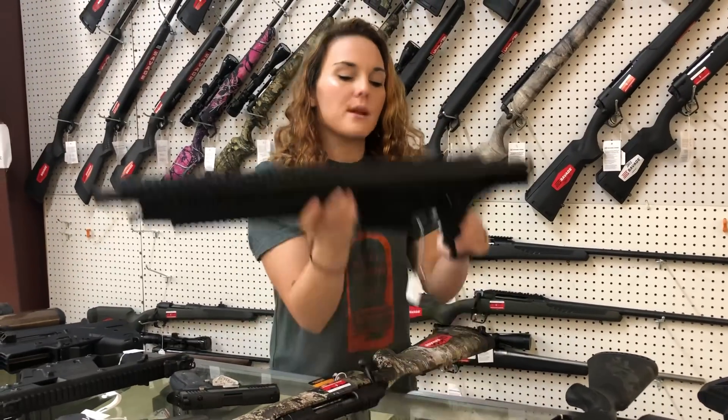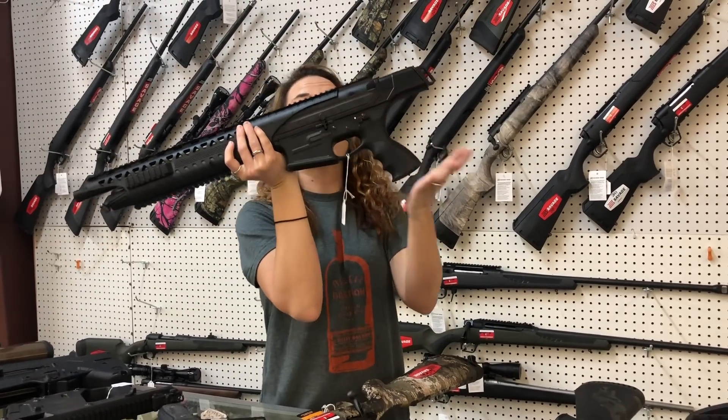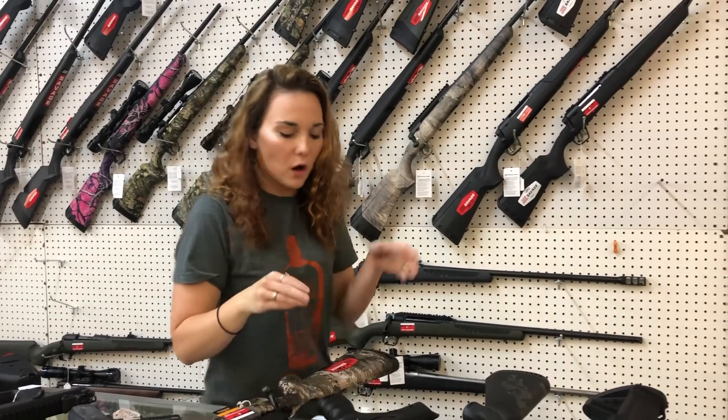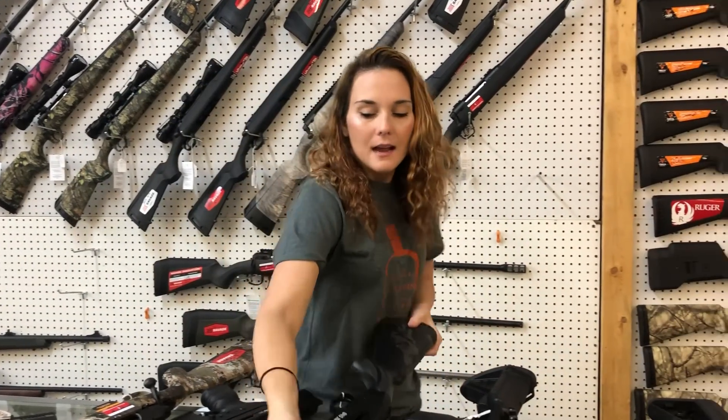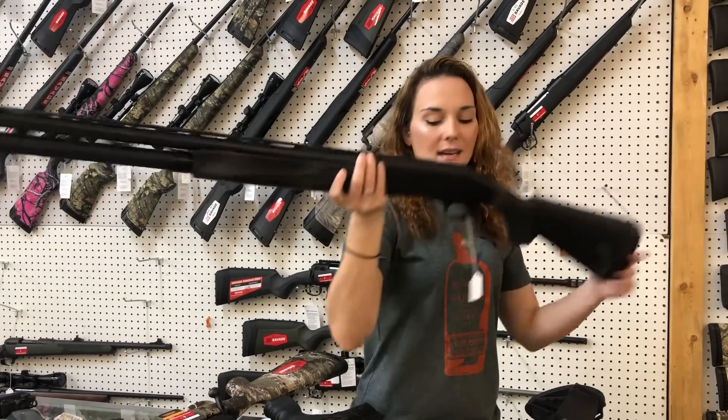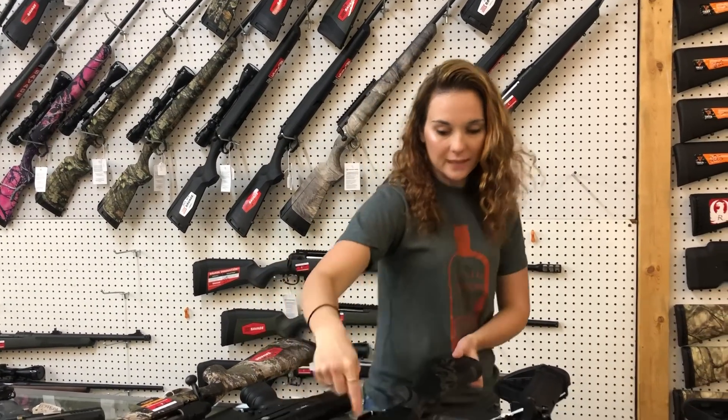Rock Island Semi Auto VRF-14 in 12 gauge, $485, y'all. She does have the rail sections for all your cool accessories. 940 JM Pro in the camo, y'all. She's gonna be $900. She's a 9 plus 1.